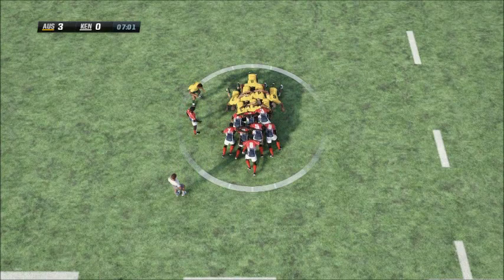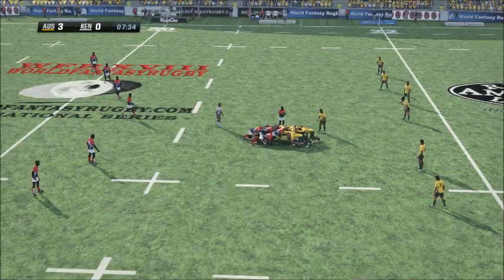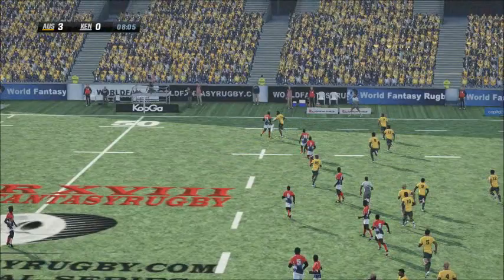Touch. Pause. Peggy. And the scrum fed by the halfback — they've turned it over. Beautifully done. Halfback takes the ball. The number 15 with a pass. Touch. Fins. Bart is tackled. Looks like it's there for the Wallabies.